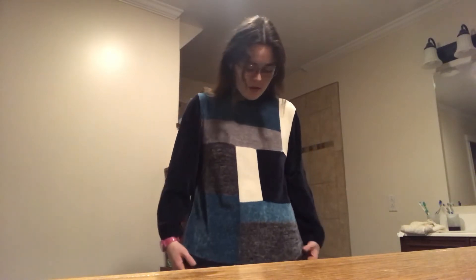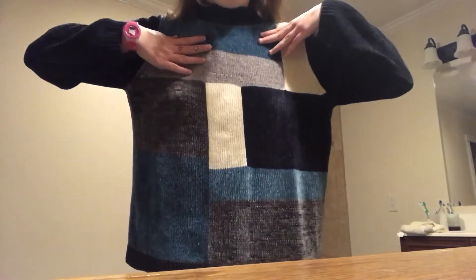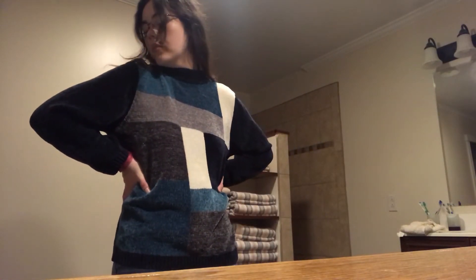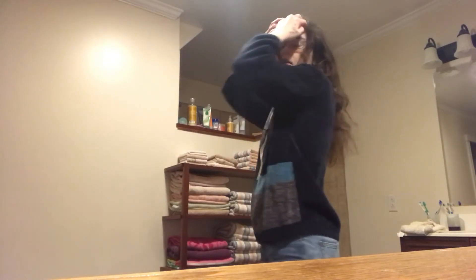If I had to rate this sweater, it's really cool — the pattern's pretty unique, reminds me of like a modern art piece or something. I'd probably give this one a 10 out of 10. It's cute, cool, and comfy, and I just love it.